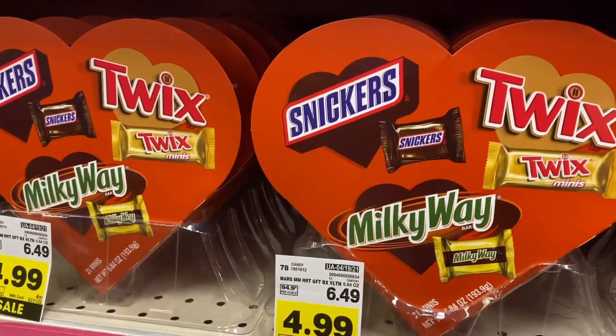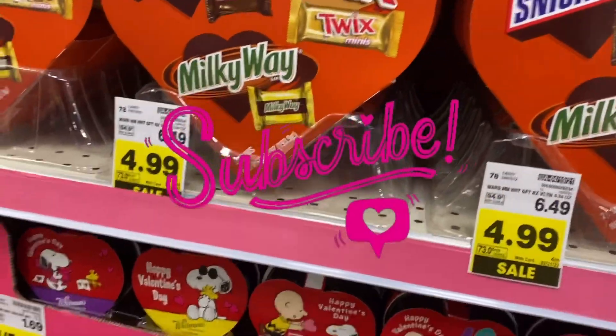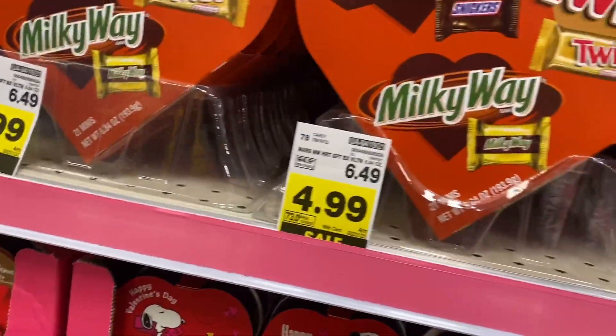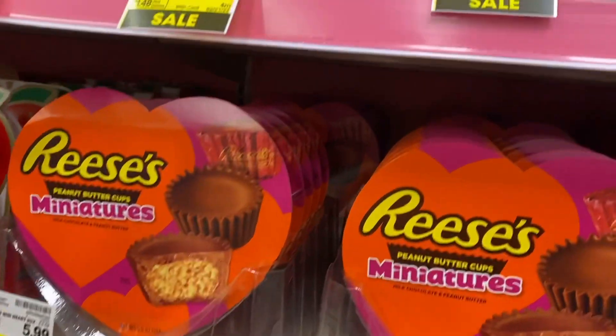Oh my God, y'all look at that one — $4.99. You get 21 minis. Now that's cute! That's one of my favorites right here, $4.